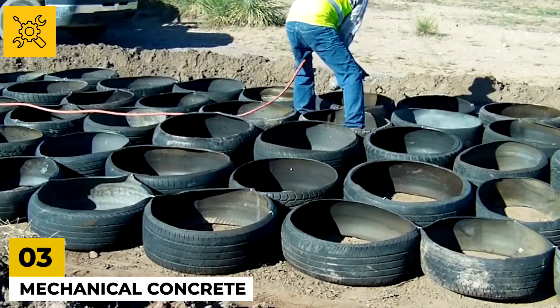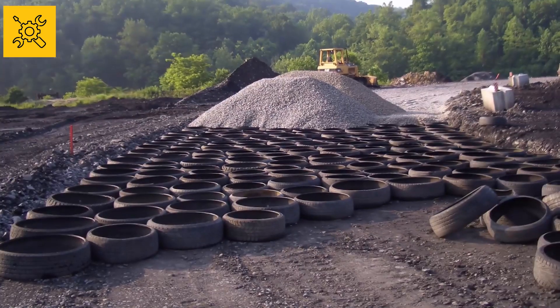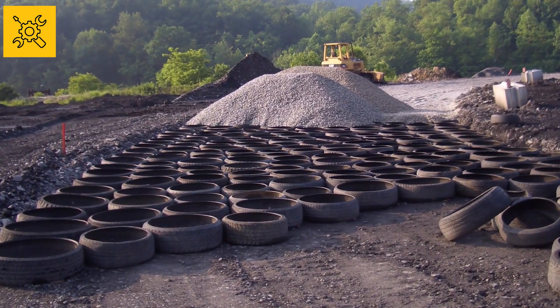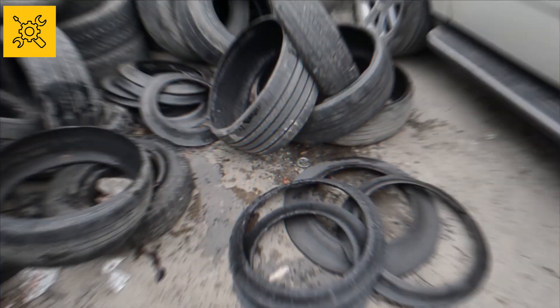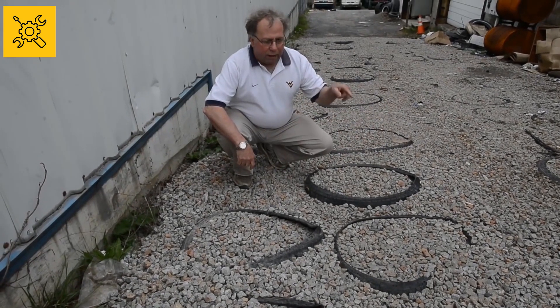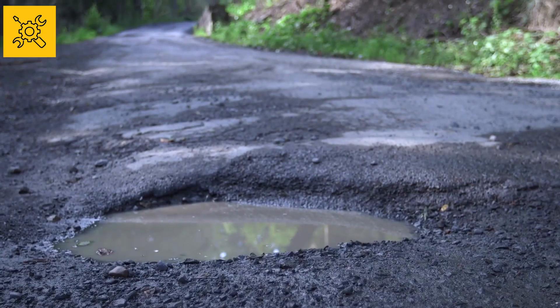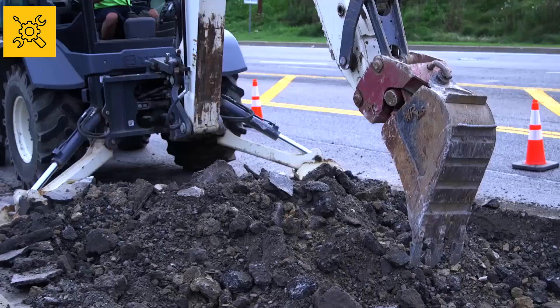Number three: Mechanical Concrete. In order to protect the climate from pollution, recycling is being emphasized in many countries today. In the United States, old tires are being used to build roads to reuse them. Rainwater often causes potholes on the road, causing water to accumulate in one place and weaken the strength of the concrete.